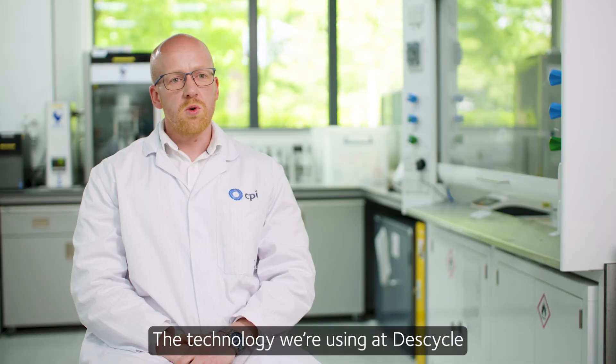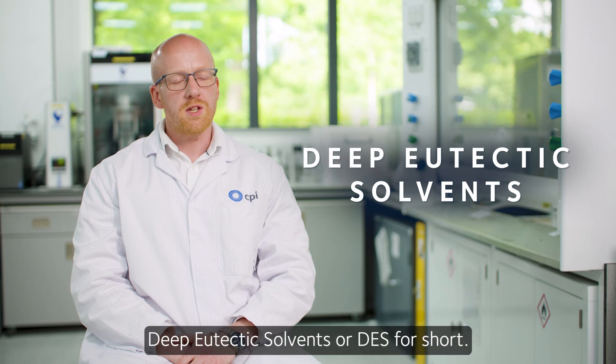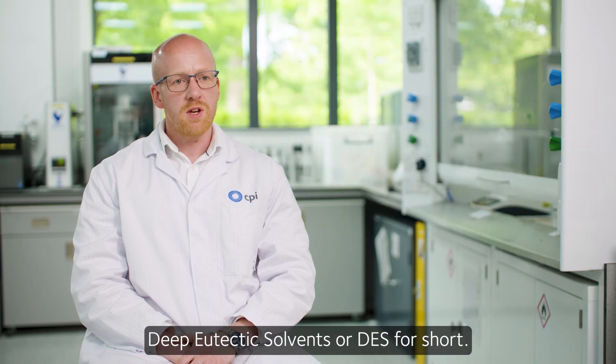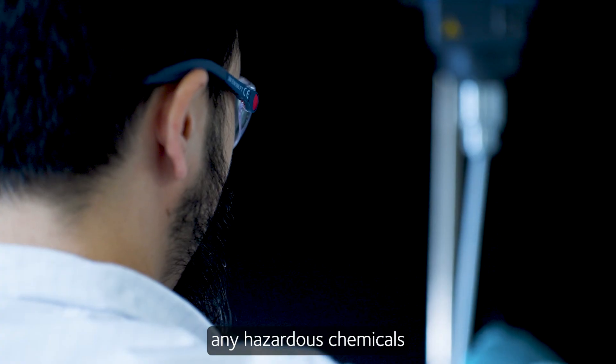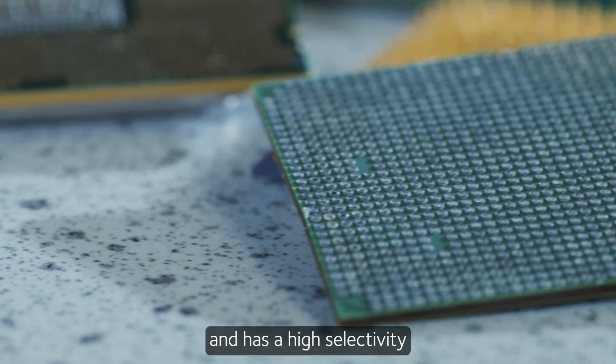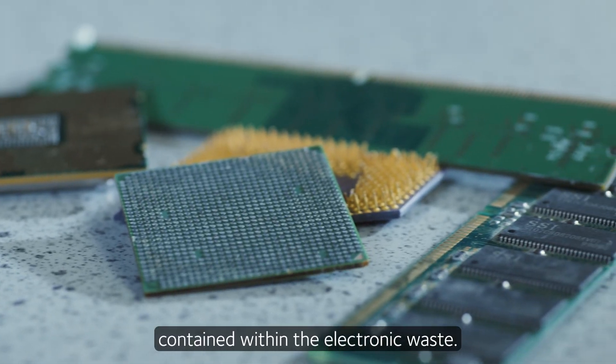The technology we use at DESCycle is a technology platform called Deep Eutectic Solvents, or DES for short. Particularly in the case of e-waste, our process does not use any hazardous chemicals and it's completely recyclable and has a high selectivity towards the metals contained within the electronic waste.